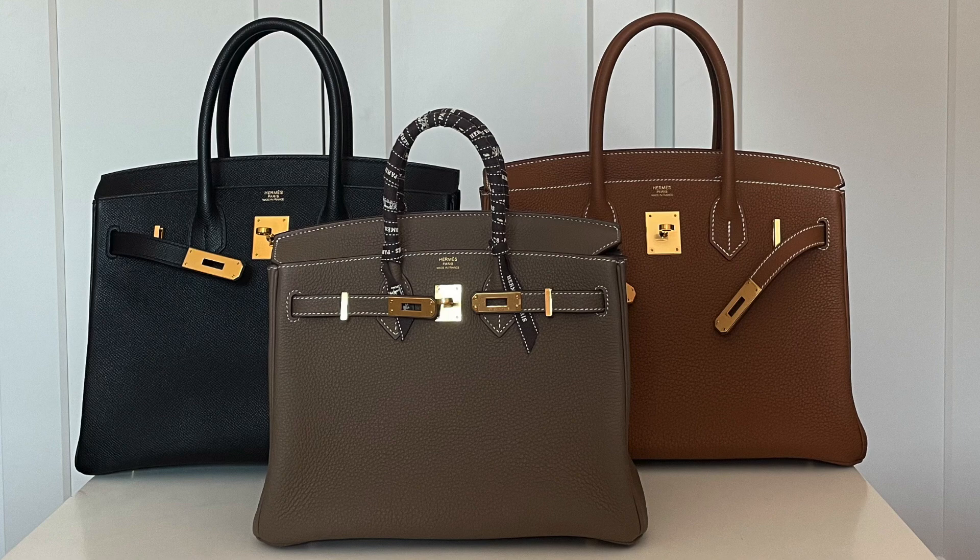Just for fun, I have done a couple of handbag exchanges, so I'll throw in the bags that I exchanged and what I exchanged them for. Let's start with the very first Hermes bag that I requested.